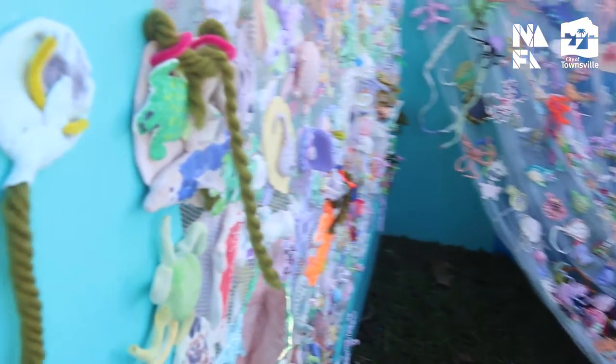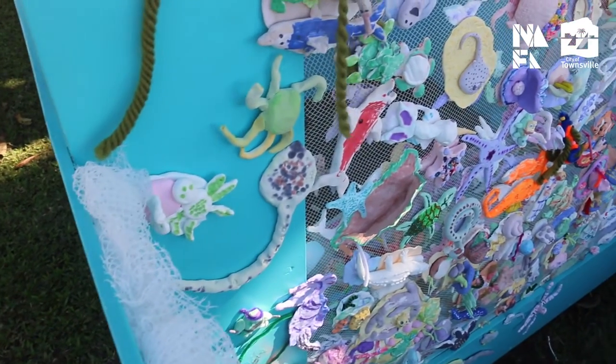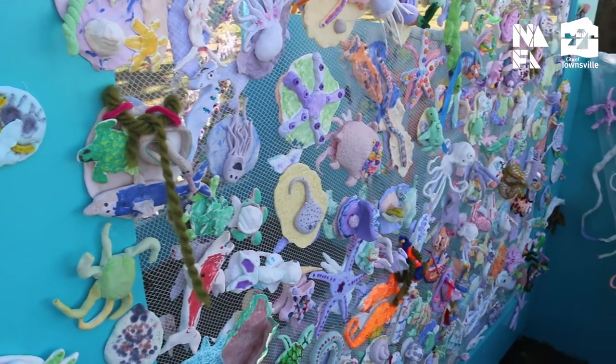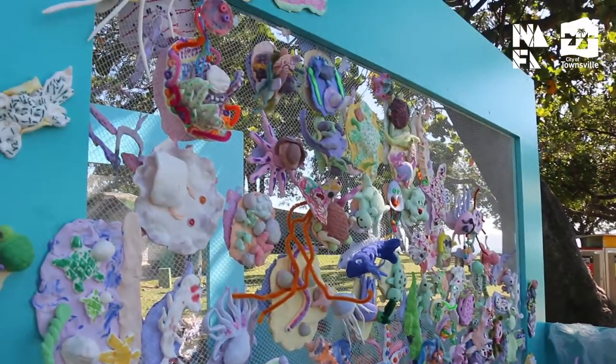I also hope that the work perhaps highlights the fragility of the sea life and the natural world, as it's made out of paper clay. You can see these are fragile, extending the notion that the natural world is also fragile and we need to look after that.